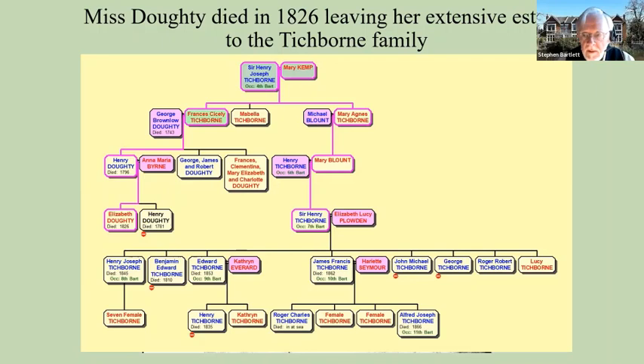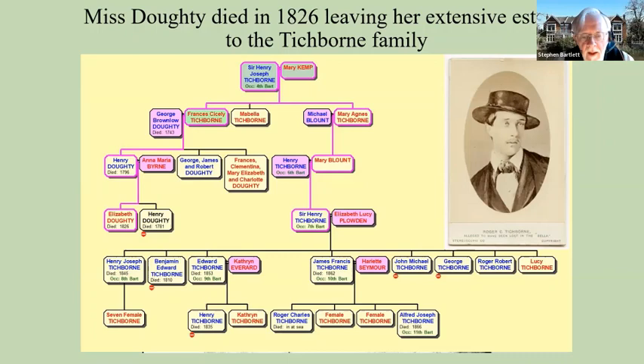The Tichbornes lived down in Hampshire, so they didn't actually do very much to the Priory Estate. They were content to continue letting it out to tenant farmers. The only thing they appear to have done was to either extend or rebuild the Priory itself so that it could be lived in — building a wing so that it had some bedrooms and could be rented out as a gentleman's residence.